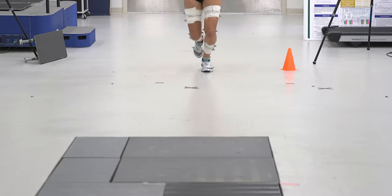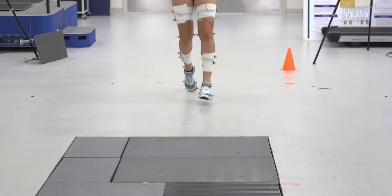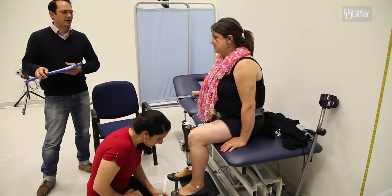We collect these motion capture data while participants walk or perform other activities like running under various conditions, such as with or without wearing an orthotic device.